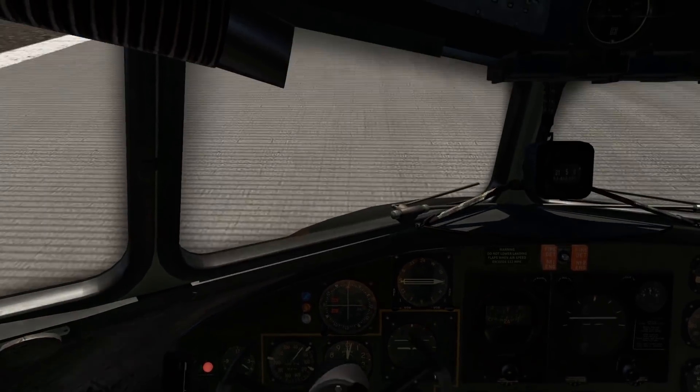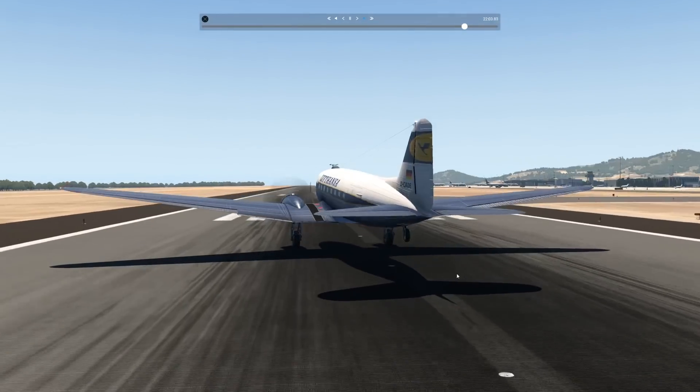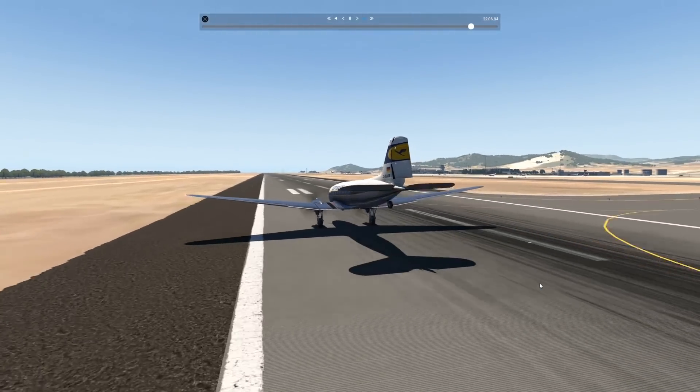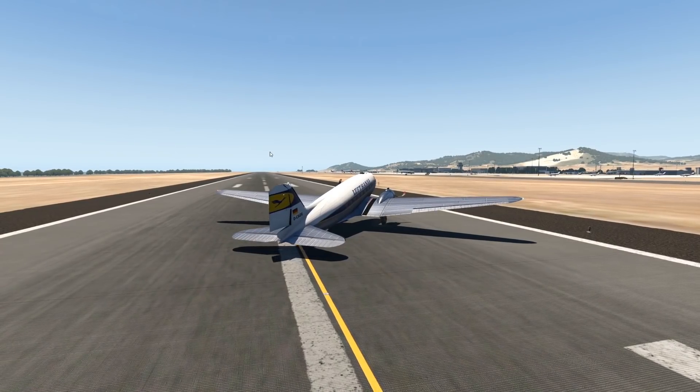Maybe this time our landing will be better. Oh goodness — or maybe not. Whatever that landing was, it kind of seemed like a crosswind landing, but there is no crosswind. I don't know what's wrong with this.